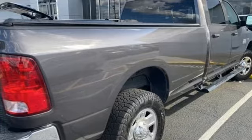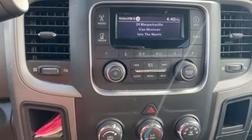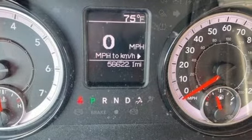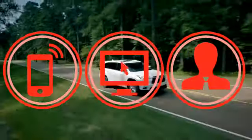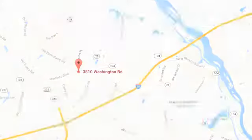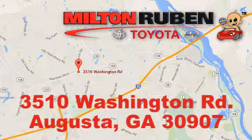And automatic transmission. They say a journey of a thousand miles begins with one step. Well, in this case, it begins with a test drive. Start your next adventure today. Call, click, or stop into Milton Rubin Toyota. We're easy to find at 3510 Washington Road in Augusta, Georgia.